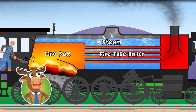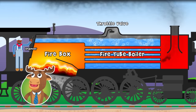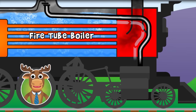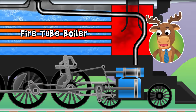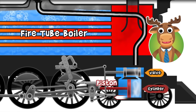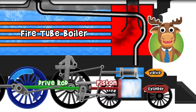The steam creates a lot of pressure. A valve that the engineer controls releases steam to the front of the train. The steam is directed into the cylinder through a valve. A piston pushes the drive rod back, moving the attached wheel.